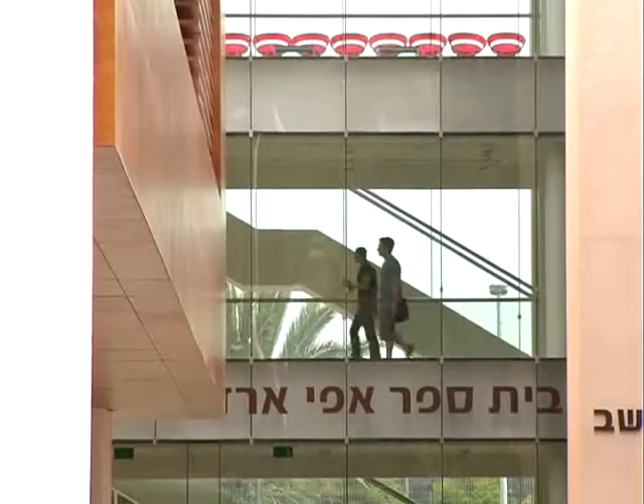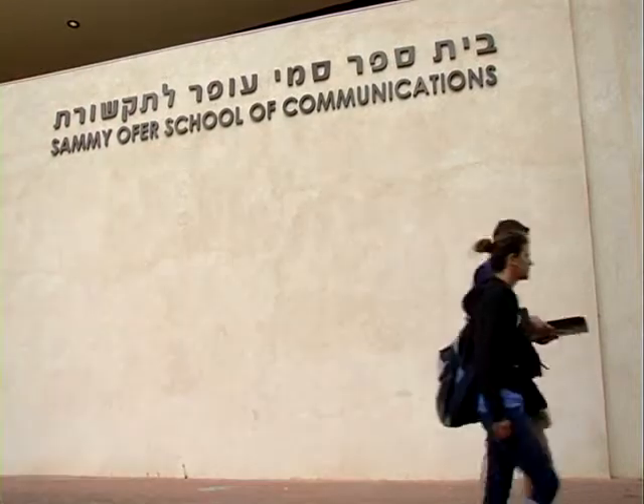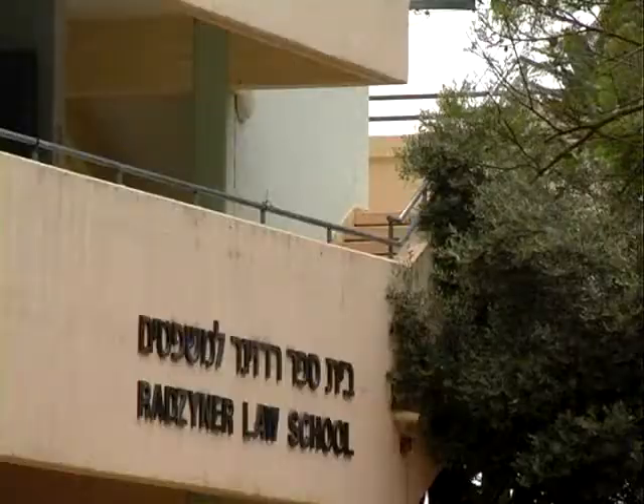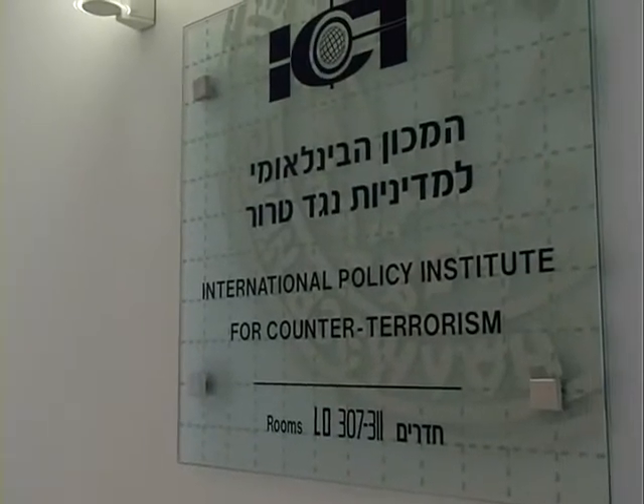The Interdisciplinary Center is one of the leading academic institutes in Israel. It was founded about 12 years ago and currently has a student base of about 3,500 students in several schools, including one for students from around the world. We add new schools almost every year, new research disciplines, administrative units and the likes.